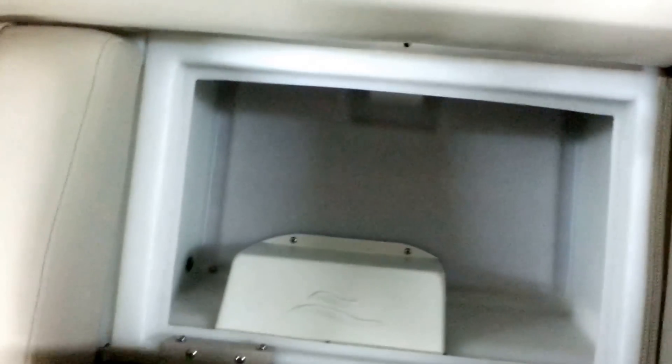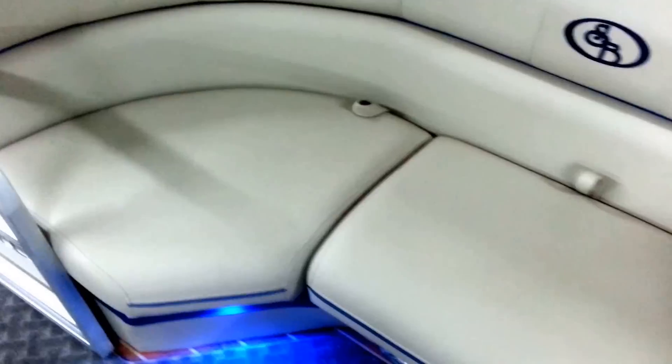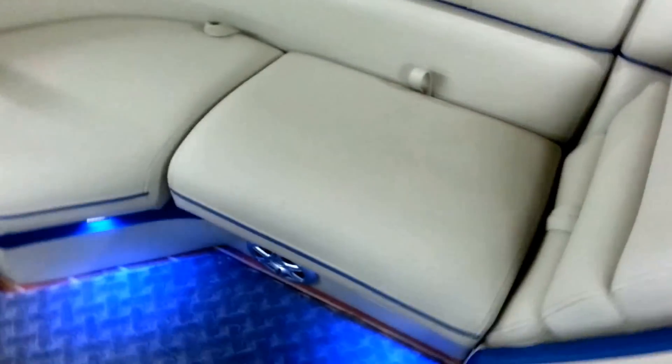Speaker covers, stainless steel hinging. You can see the nice detail — double stitching, nice texture to the upholstery, easy to clean. This is in the flagstone color. You can see the accent lighting.